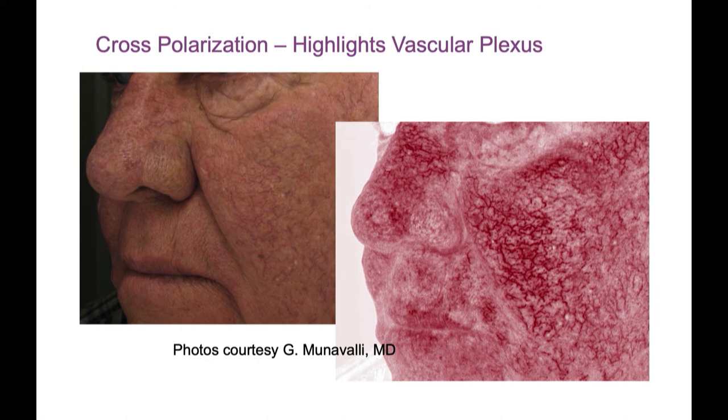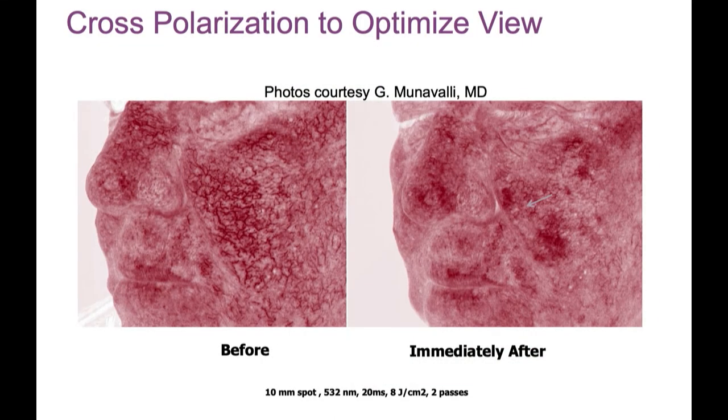These central facial areas on cross-polarization are not just single vessels — they're a highly complex interlocking network of vessels, and that increases their flow, making them a little harder to treat. Here's a treatment immediately after, and you can see we were very successful in shutting down these vessels. This was with the 532-nanometer laser, and in some areas you can see where we over-treated because there's a little redness where blood leaked out, and you might even have some purpura there.